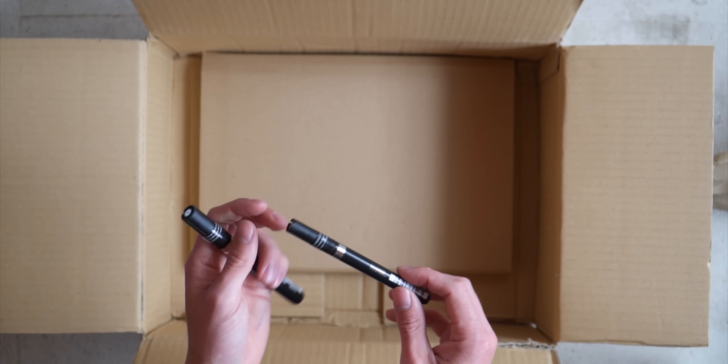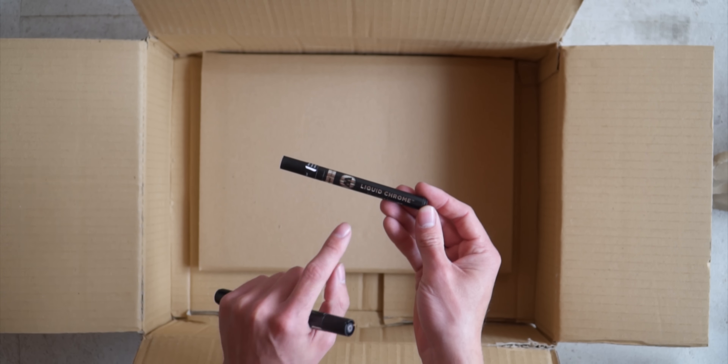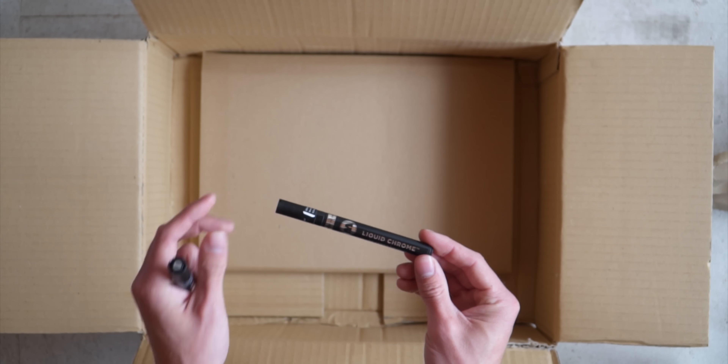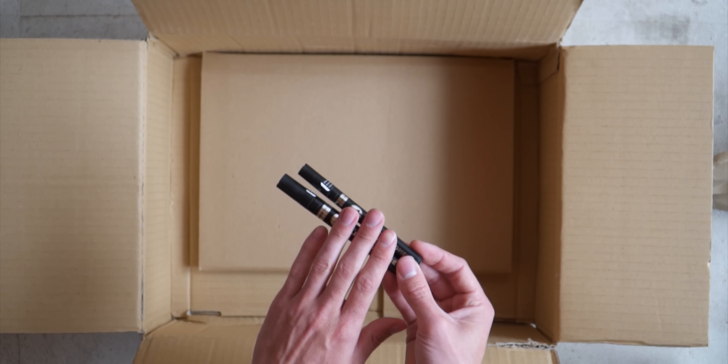And two more markers — these are the liquid chrome. When I saw the video about these markers I was amazed about the quality and the stuff they were doing with it. Can't wait to test these markers.